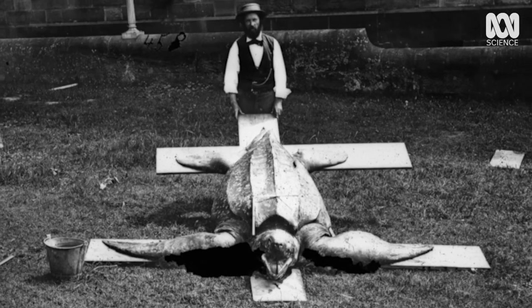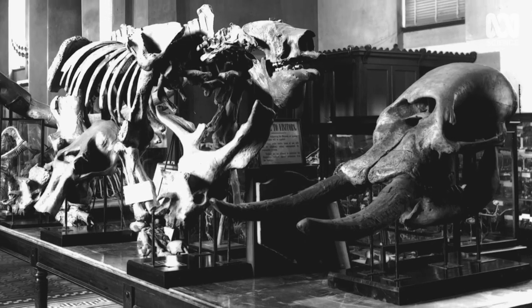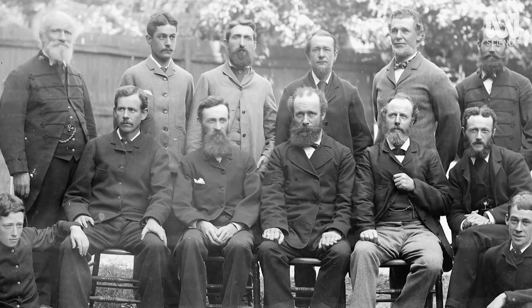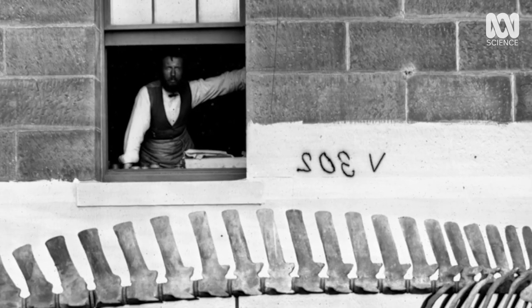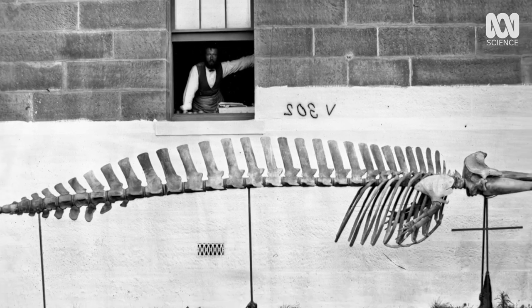But Kreft's scientific approach ruffled feathers, especially with the museum's creationist board members. He was an early adopter of evolution as a scientific theory, and if you walk outside the Australian Museum you're pretty much staring at St Mary's Cathedral. I imagine that would have been quite a controversial stance back then. – It created a lot of tension.